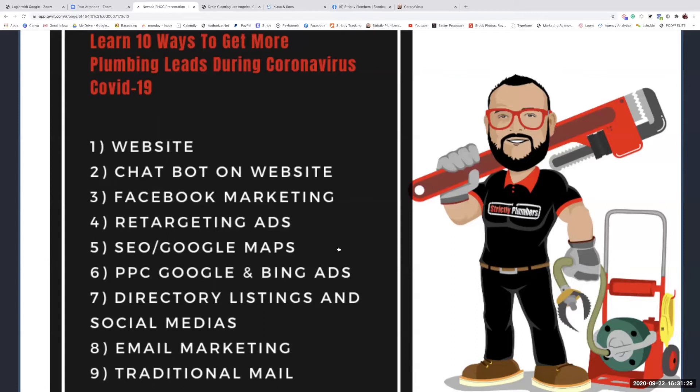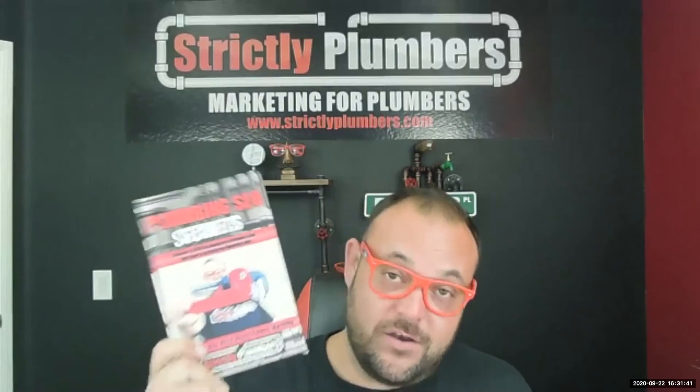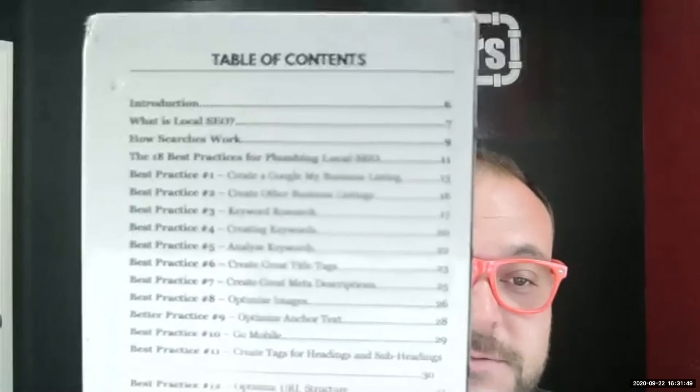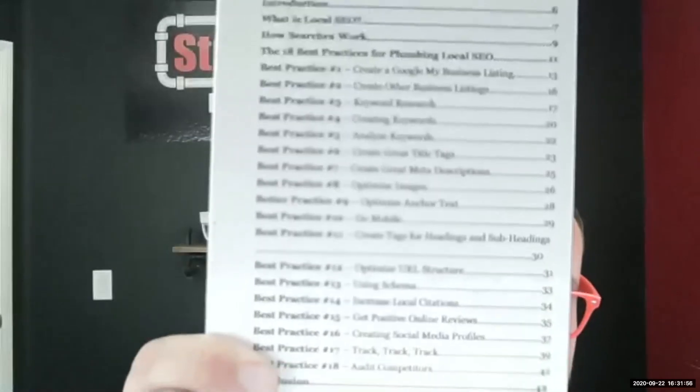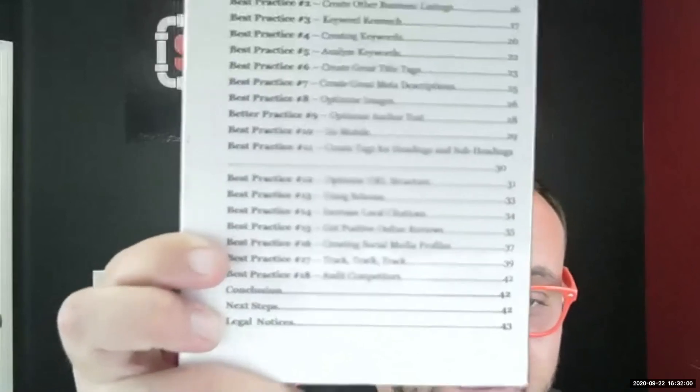Number five is SEO and Google Maps — one of my favorite topics. I wrote a book called 'Plumbing SEO Secrets' — 43 pages covering 18 different things you can do to generate more plumbing leads, from simple to complicated. If you're a plumbing business owner who wants to learn about SEO and Google Maps, you can have a copy of the e-book for free. Stick around to the end and I'll tell you how to get it.